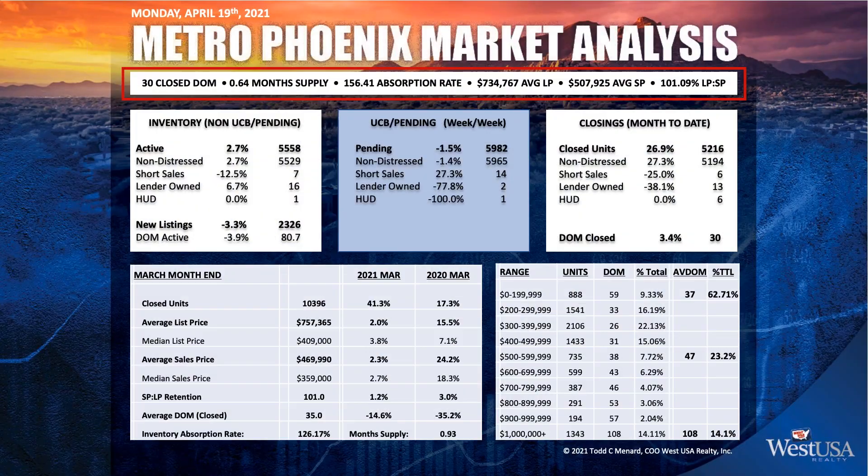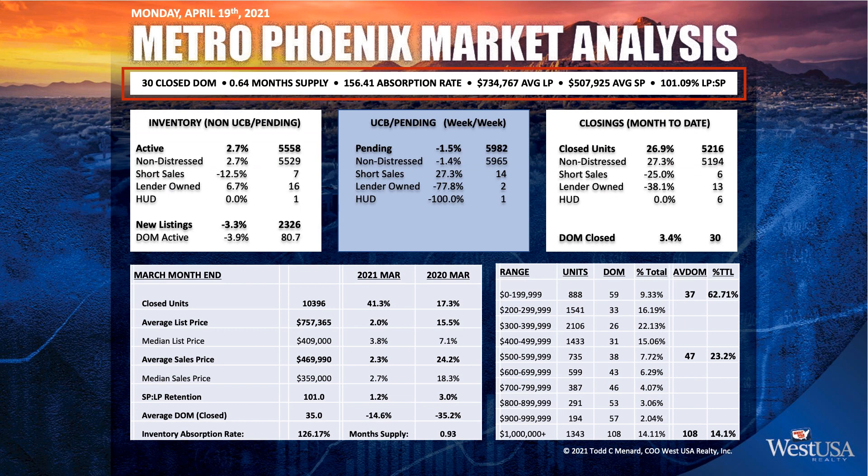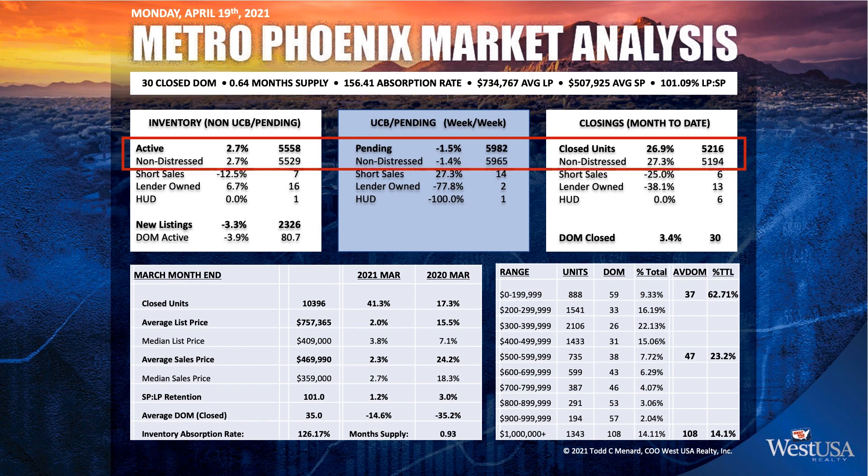Looking at our numbers across the board for this week and the week prior: we're sitting at 30 days closed on market, a 0.64 month supply, and a 156% absorption rate. We have a $734,000 average list price and a $507,000 average sale price — we haven't seen it over $500,000 ever. The sale price is sitting at 101.09% of list price. Active inventory is at 5,558 properties currently in the MLS. Pending is at 59.82 and closed units is at 52.16 month to date.